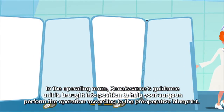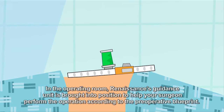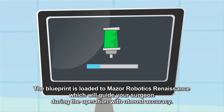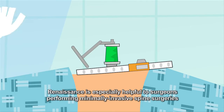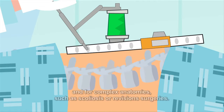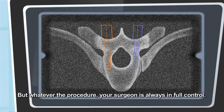In the operating room, Renaissance's guidance unit is brought into position to help your surgeon perform the operation according to the preoperative blueprint. The blueprint is loaded to Mazor Robotics Renaissance, which will guide your surgeon during the operation with utmost accuracy. Renaissance is especially helpful to surgeons performing minimally invasive spine surgeries and for complex anatomies such as scoliosis or revision surgeries. But whatever the procedure, your surgeon is always in full control.